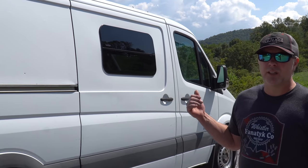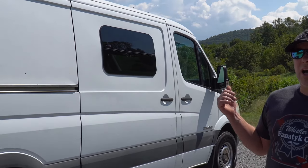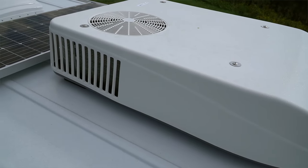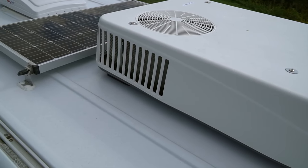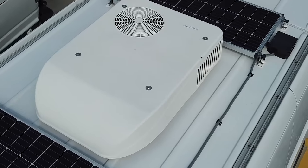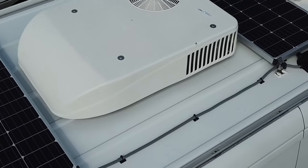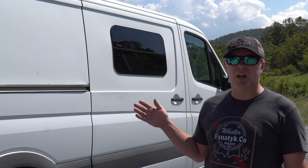On the roof, I've got a Coleman Mach 8 air conditioning unit. It's 9,000 BTU and it's the lowest profile unit on the market. You'll get options when you buy one — whether to get a black or white one. We just chose a white one that matches the color of the van.